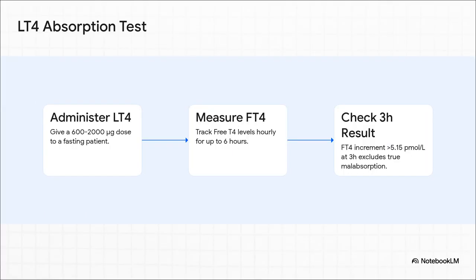So how do you tell the difference? Your go-to diagnostic tool is the levothyroxine absorption test. It's pretty straightforward: you bring the patient in fasting, give them a single large test dose — say 600 micrograms — then track their free T4. Here's the key: if you see that FT4 jump by more than about 5.15 picomoles per liter after three hours, you've got your answer. Their gut works fine, and the problem is almost certainly adherence.